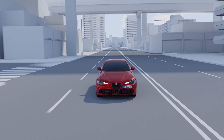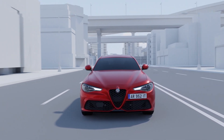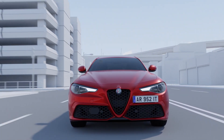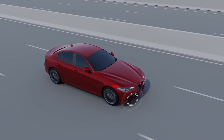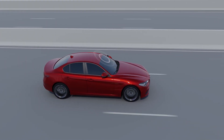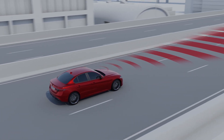Intelligent Speed Control is a system combining the functions of active cruise control with the traffic sign recognition system, suggesting automatic speed adjustment to the driver based on the speed limits detected from traffic signs. The system uses a radar sensor positioned on the front bumper and a video camera positioned at the top of the windscreen to detect road signs giving speed limits.